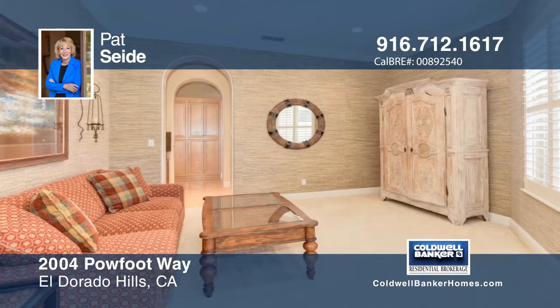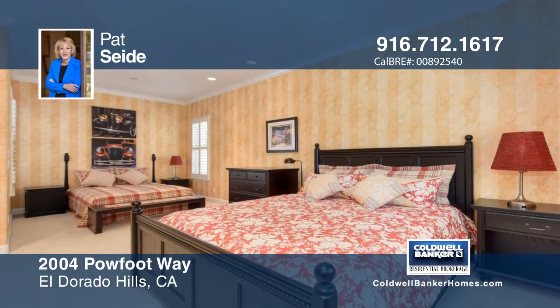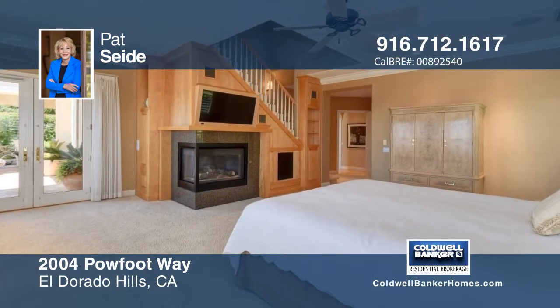This stunning single-story home features a bright and spacious great room with formal dining area and a chef's kitchen with granite center island, built-in refrigerator, double ovens, and butler's pantry with wine refrigerator.